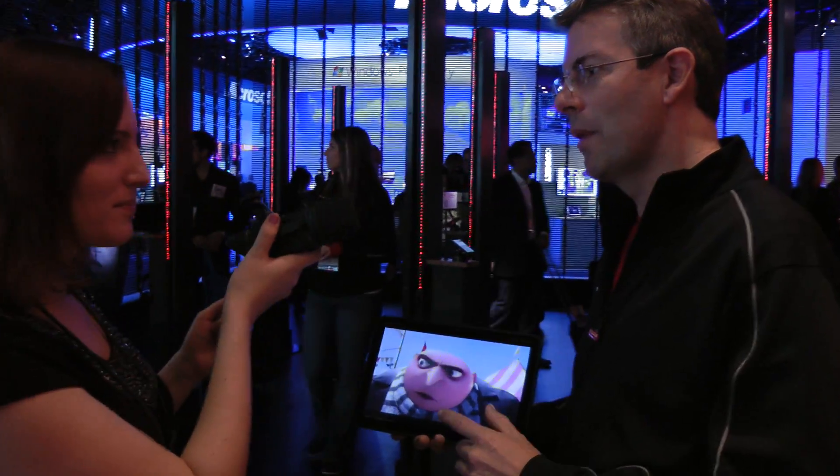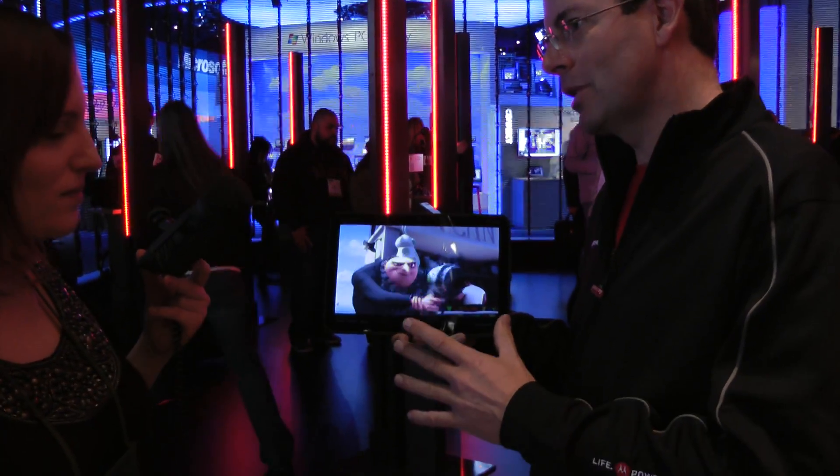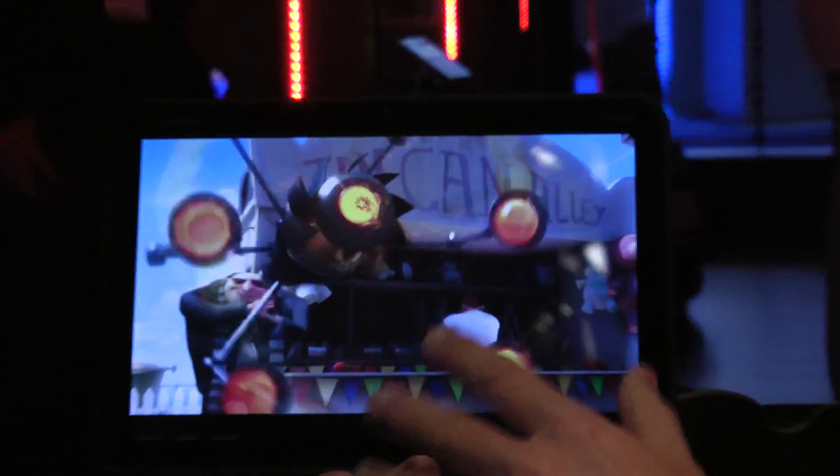The Motorola Xoom has won the best overall product of the whole of CES. This is what CES chose to be the best overall product — it's the tablet everybody's been waiting for, the definitive Motorola Xoom.